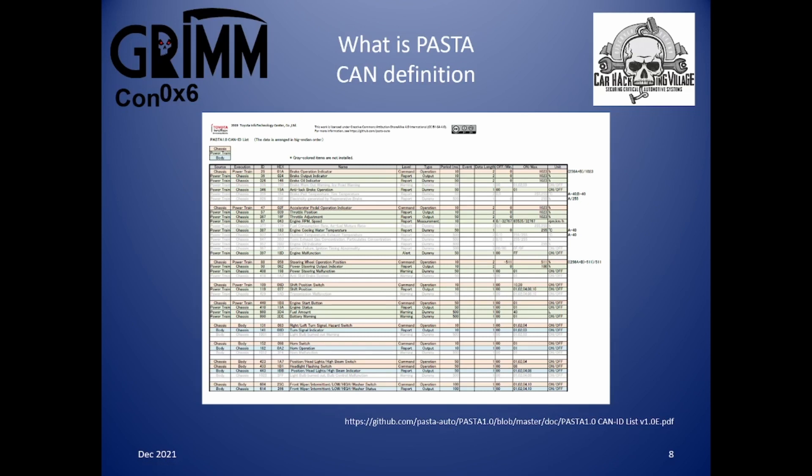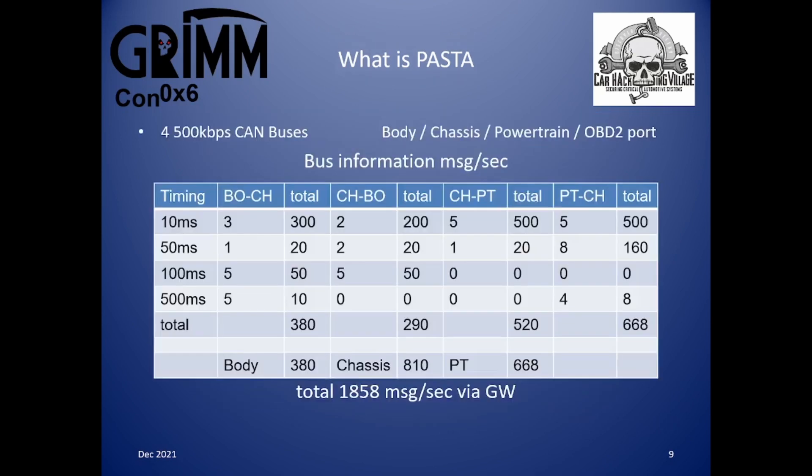To summarize the full document: the chassis ECU is sending 810 messages per second, the powertrain ECU 668 messages per second, and the body ECU 380 messages per second. The total number of messages going into the CAN gateway ECU is 1858. However, it also has to send those 1858 messages back out again to the other ECUs, so the CAN gateway ECU is actually processing 3716 messages per second.